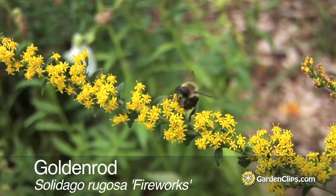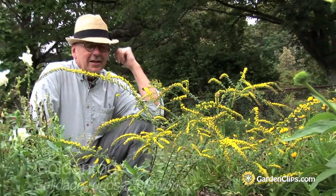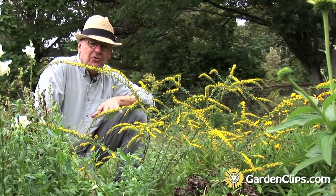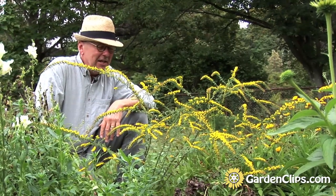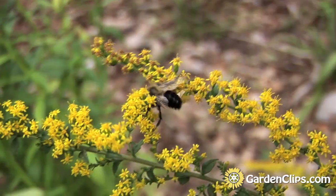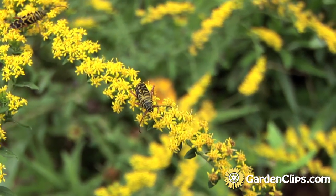Solidago rugosa 'Fireworks'. Solidago is an interesting genus of plants. I'm looking at this lovely selection of Solidago rugosa — the goldenrods in common parlance. This thing is full of pollinators. I'm seeing bumblebees, honeybees, and there's some kind of hornet in the middle here.